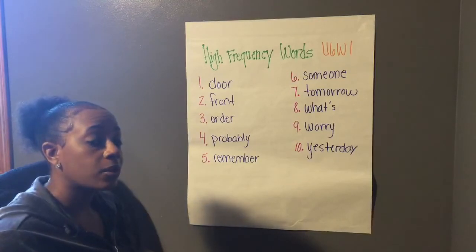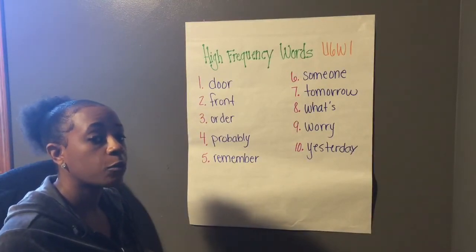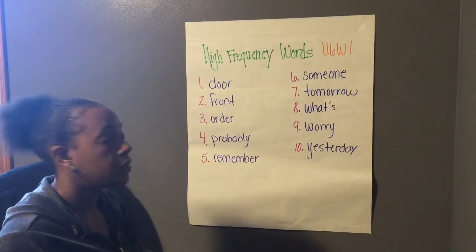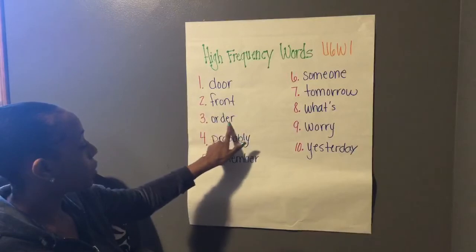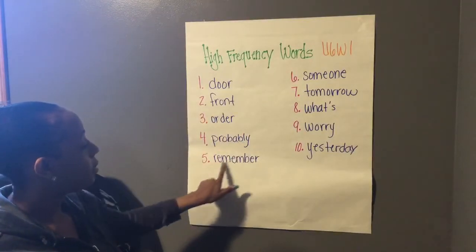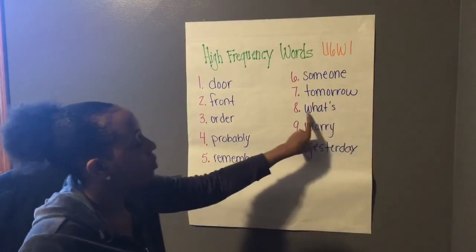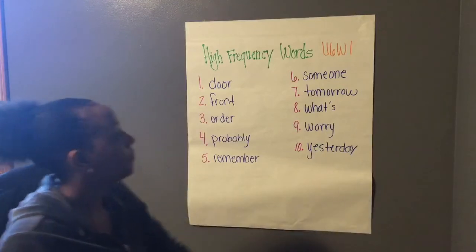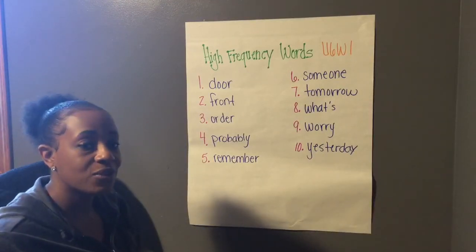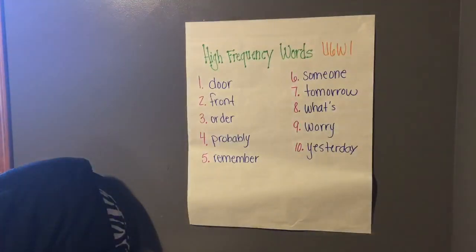So let's read through them one more time, because these are our high frequency words — words that we want to be familiar with and comfortable reading when we're reading our books. Door. Front. Order. Probably. Remember. Someone. Tomorrow. What's. Worry. Yesterday. These are your high frequency words for this week. Have a great day! Bye.